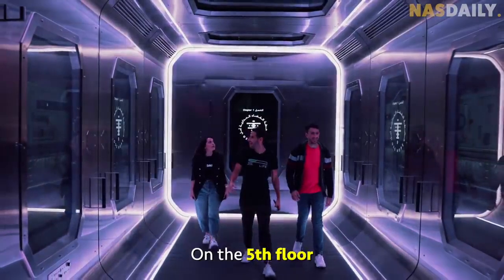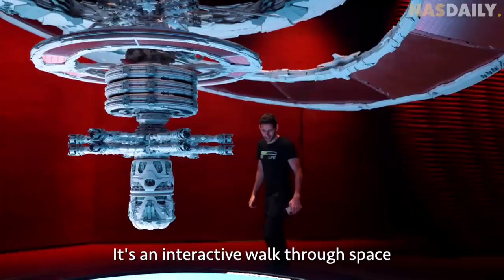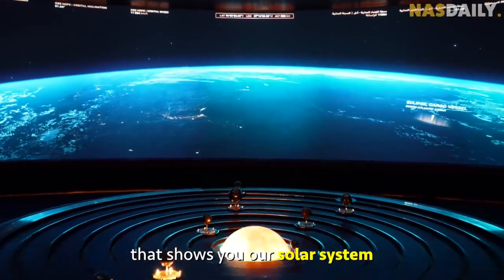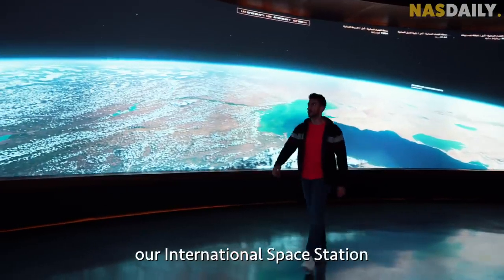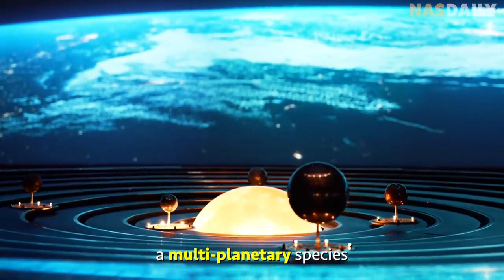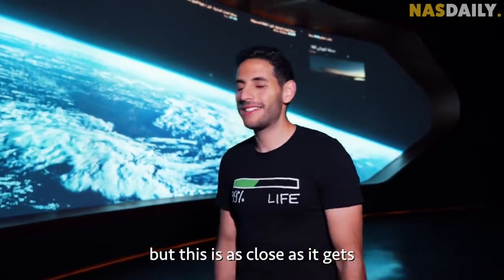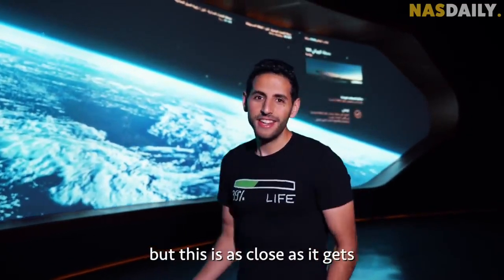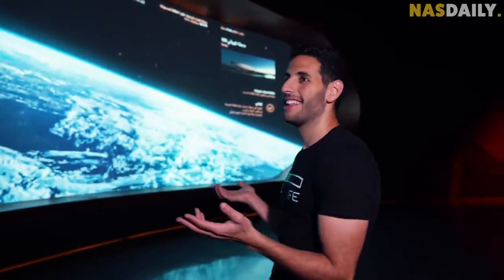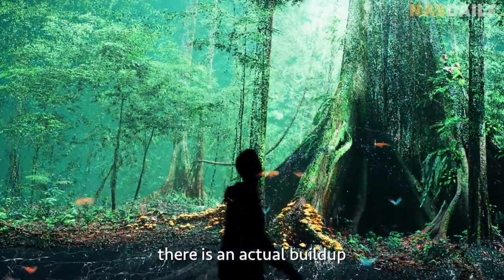On the fifth floor there's an actual NASA-approved design of a space station. It's an interactive walk-through space that shows you our solar system, our international space station, and what it means to become a multi-planetary species. I don't think I'll ever make it to space, but this is as close as it gets to feeling like you're actually in space.